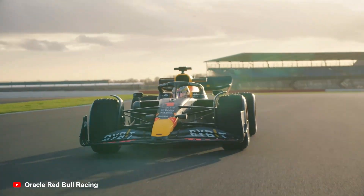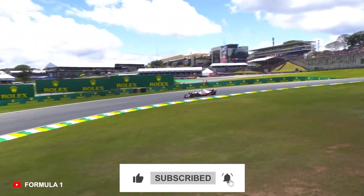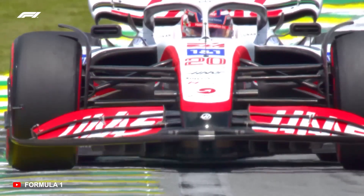That about concludes our list. What did you think? Were there any tracks we should have mentioned? Maybe we were too strict on some of them — please let us know in the comments below. If you enjoyed the video, make sure to like, subscribe, and click the notification bell. Check out our other videos on the screen right now. Thank you for watching and we'll see you again soon.